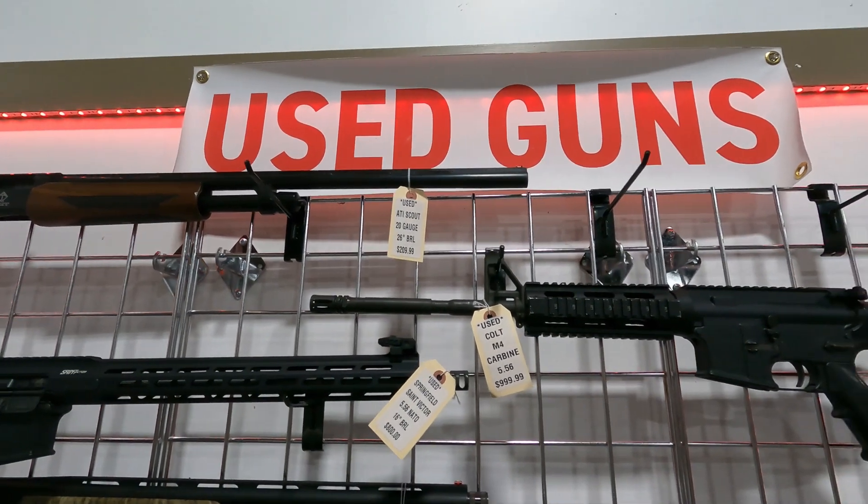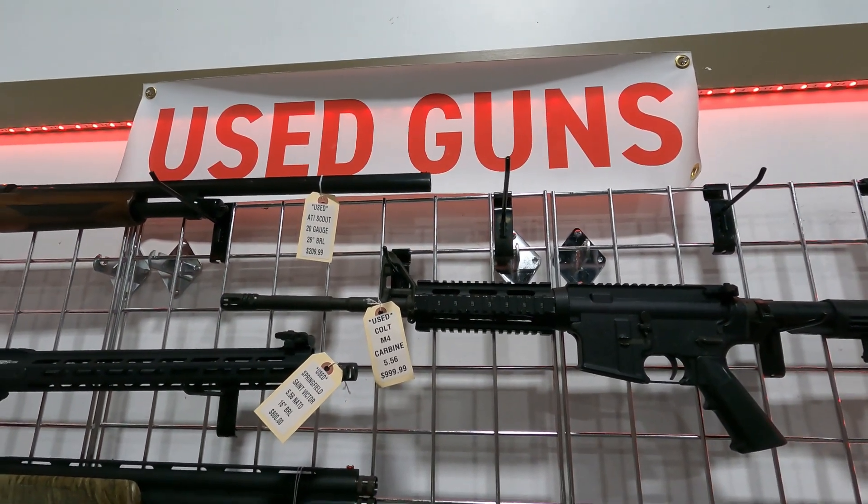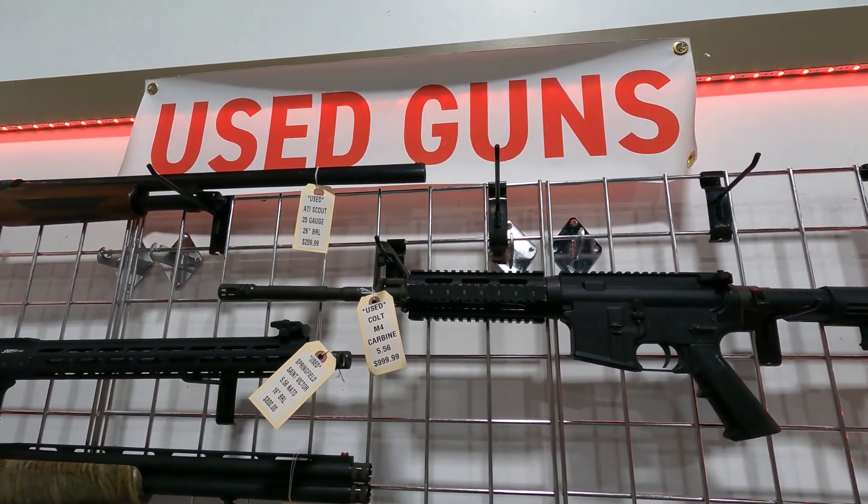Sam at Amchar Gun Store and Range in McDonough, just wanted to go over a few of our used gun new arrivals that came in.